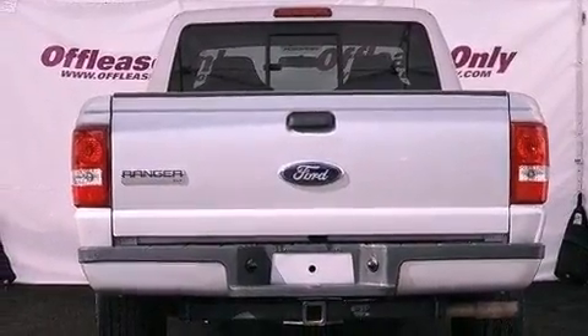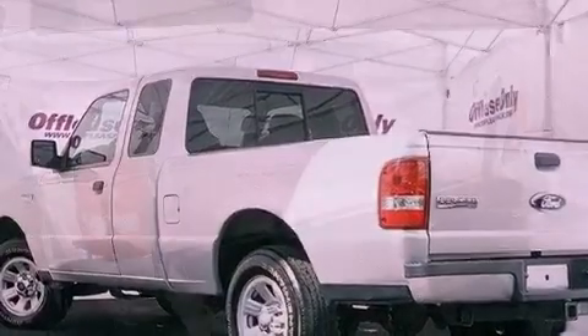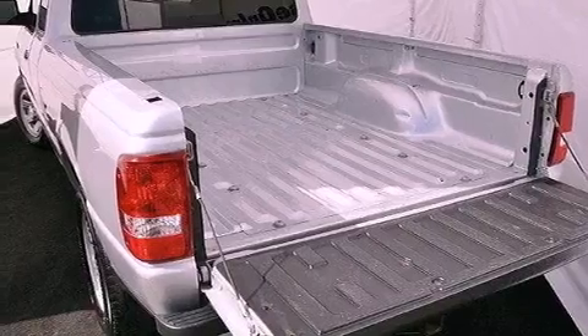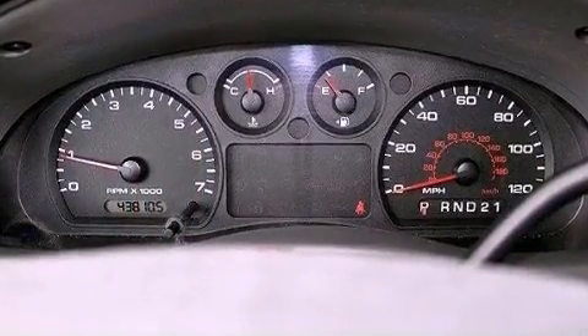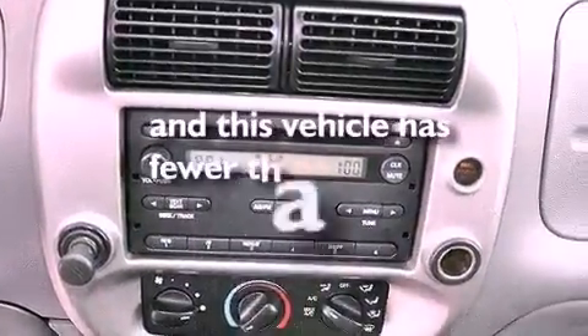The following features are also included: solar tinted glass, air conditioning, cruise control, a leather-wrapped steering wheel, the Securilock anti-theft system, a passenger side vanity mirror, fog lamps, an anti-lock braking system, a keyless entry system, and this vehicle has less than 44,000 miles.